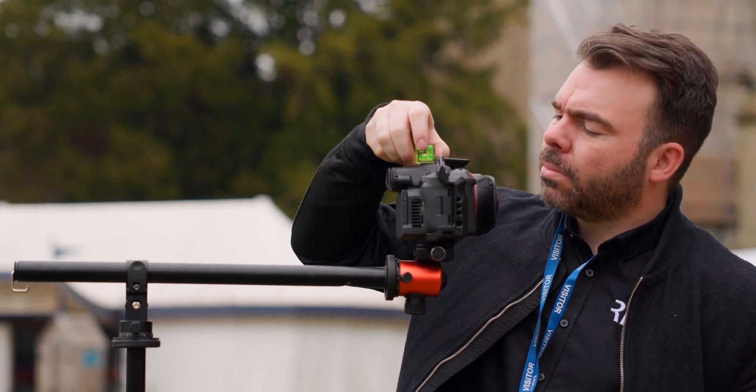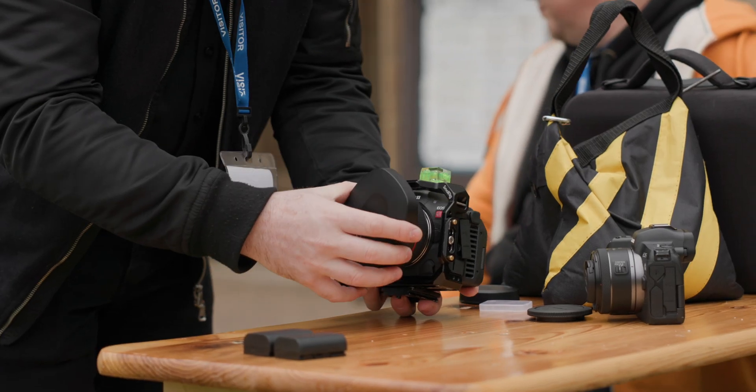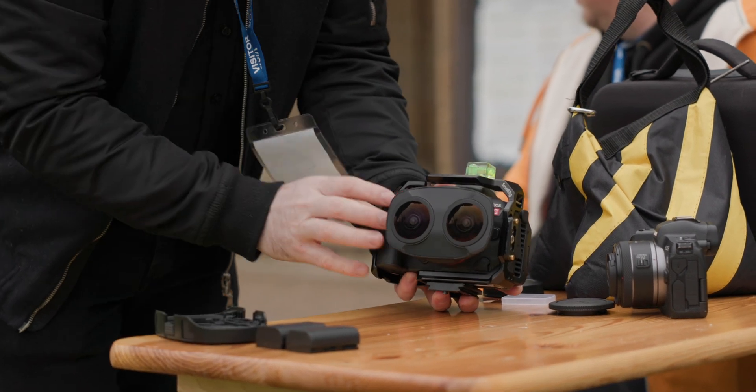But the problem with it is that you had to create custom 180 rigs. They were not ideal — there was a lot of added workflow in post-production. And so now Canon have come along with this dual fisheye lens, and it's literally been overnight an amazing tool to be able to create stuff with ease.